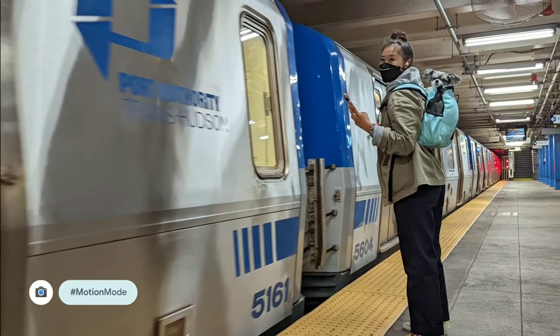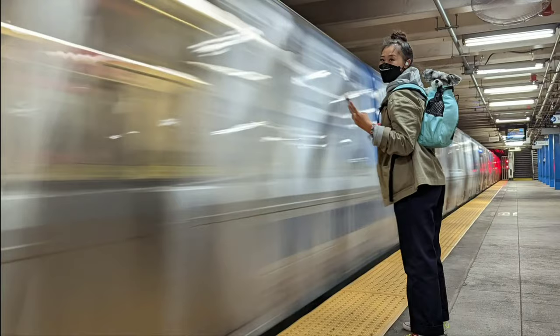That sounds hard, but watch how easy this is. Nothing captures the energy of New York like a fast-moving subway train. With Motion Mode, just wait on the subway platform for the right moment, snap a photo of your friend, and you have a vibrant, artistic photo to remember this moment.